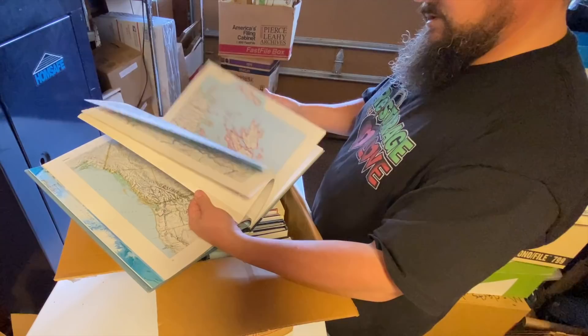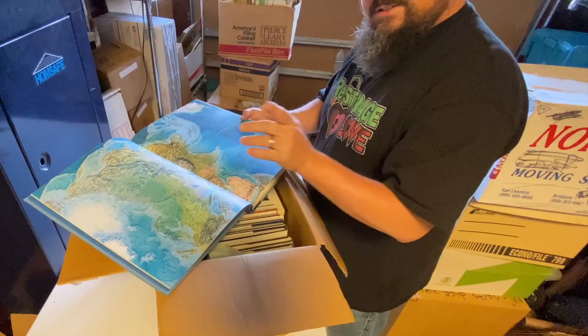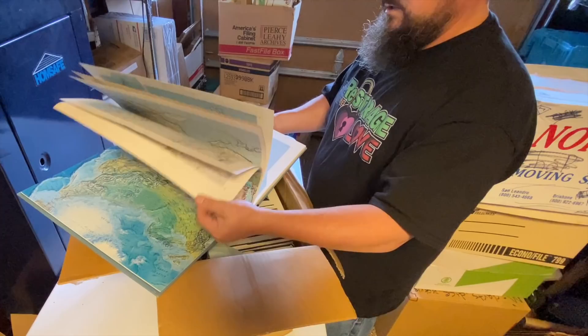I can imagine that even if somebody doesn't want to look through this for the maps — because it's obviously printed before Google Maps was a thing, or even MapQuest for that matter. You guys remember that? You could pull the pages out and do some deco polish and make some really interesting pieces. I think that's a useful book right there.